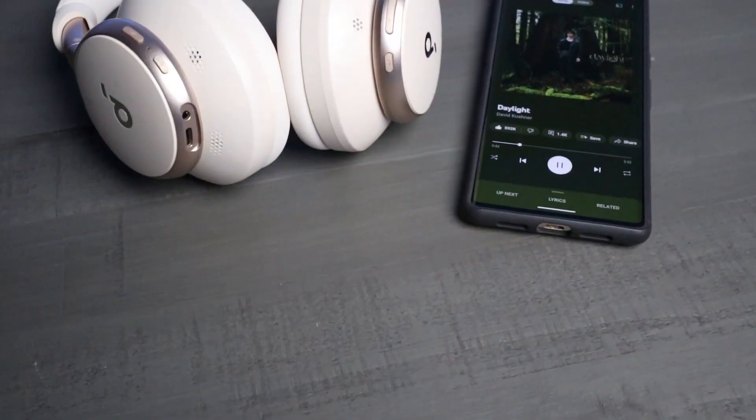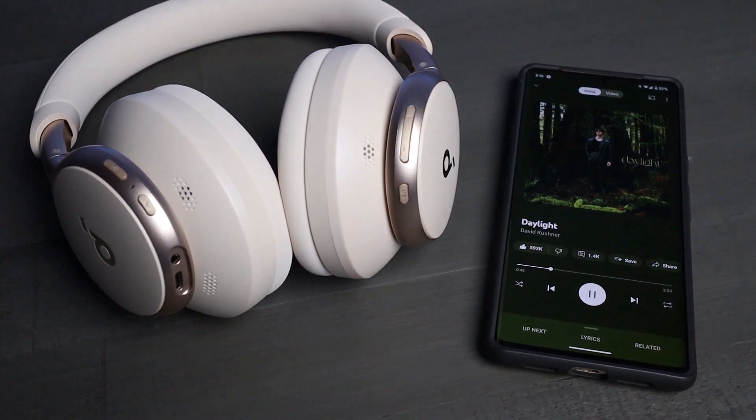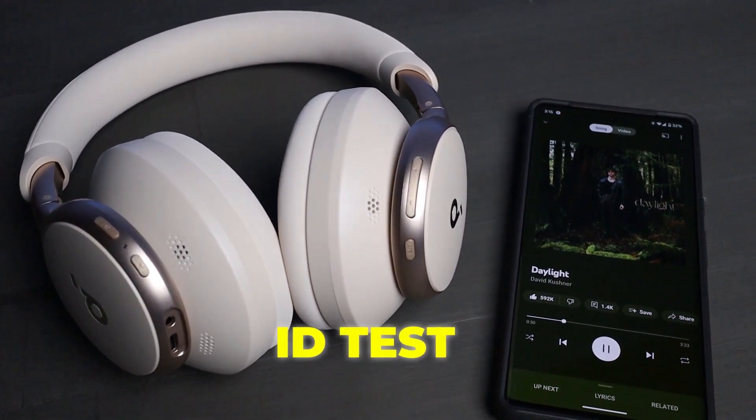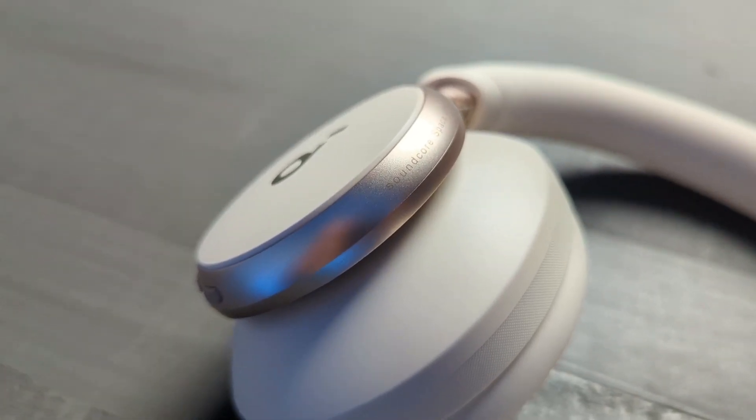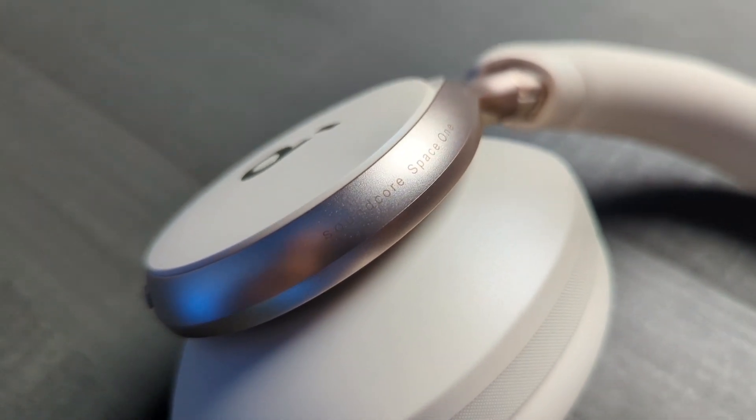When it comes to noise cancellation, they did a great job. But how does it stack up on the audio quality side? When it comes to sound performance, it is all about the app and Soundcore's Hear ID test. If you buy a product from Soundcore that has the ability to do Hear ID, you definitely want to do this right out of the box — it's a total game changer.